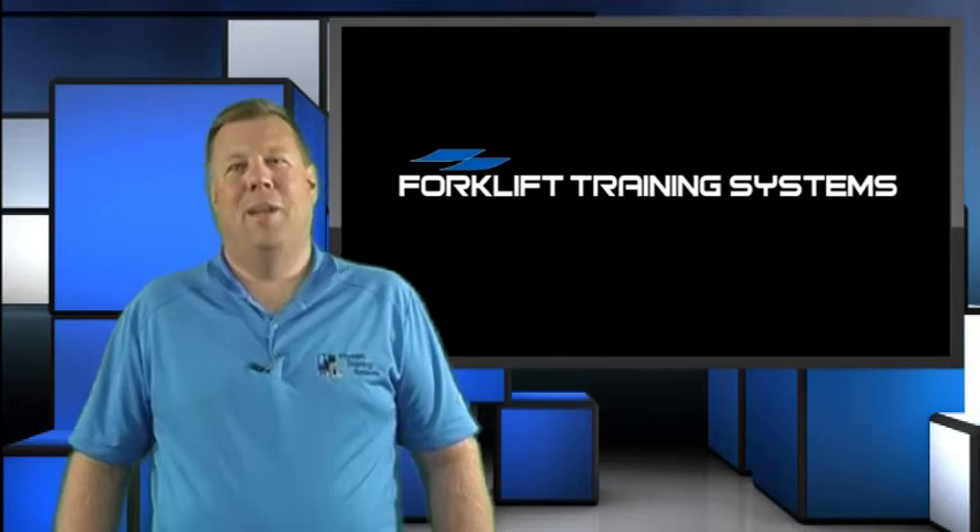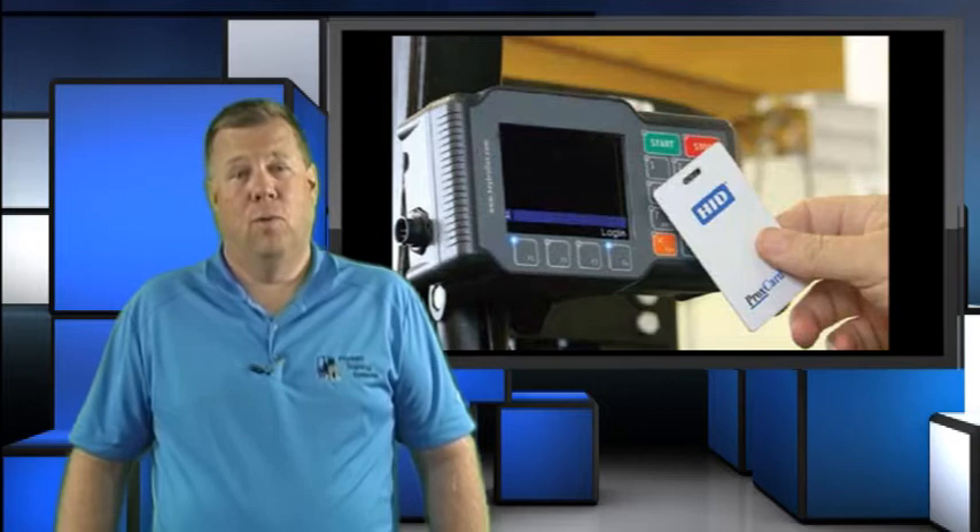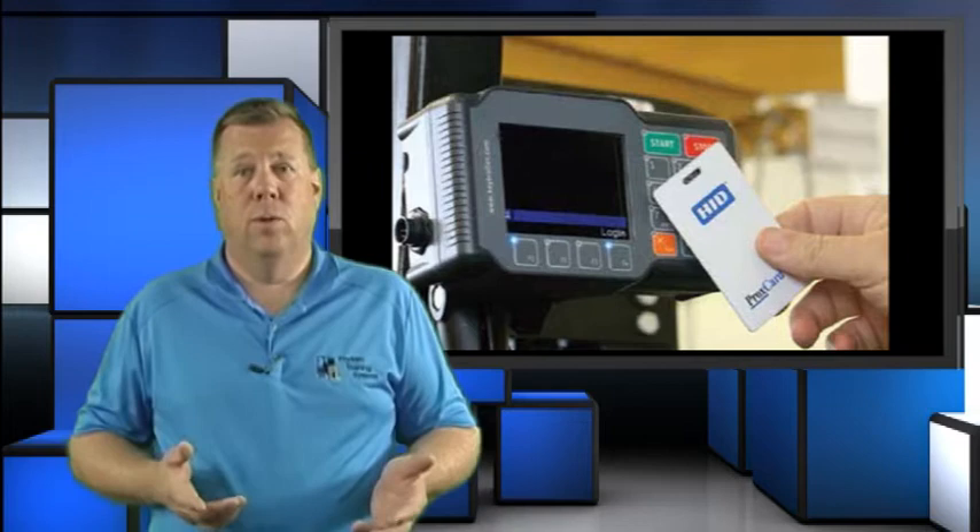Hi, I'm Dave Hoover with Forklift Training Systems, here to talk to you about forklift monitoring systems. Forklift Training Systems has been consulting with customers on monitoring systems since 2001. Our goal is to take something that can be very complex and confusing and simplify it for you.